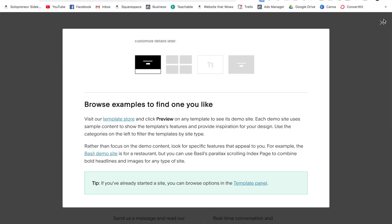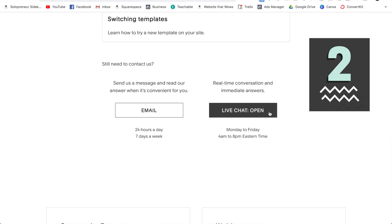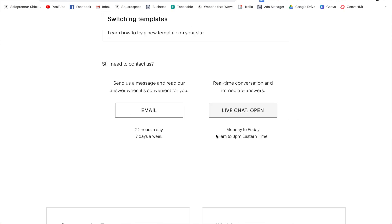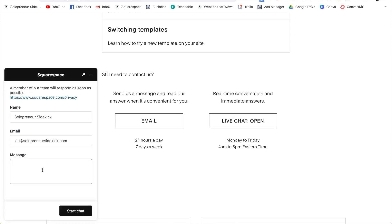And if not, you have two other options to get support. You have live chat Monday to Friday, 4am to 8pm Eastern time. Most people don't know this, but yes, Squarespace does have live chat. So you can hop on there in between those times and get support from someone on their team. This is huge and really helps when you're just stuck on something small.